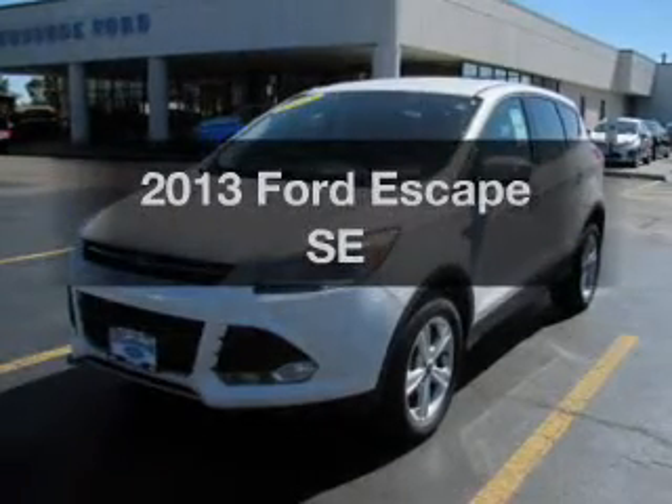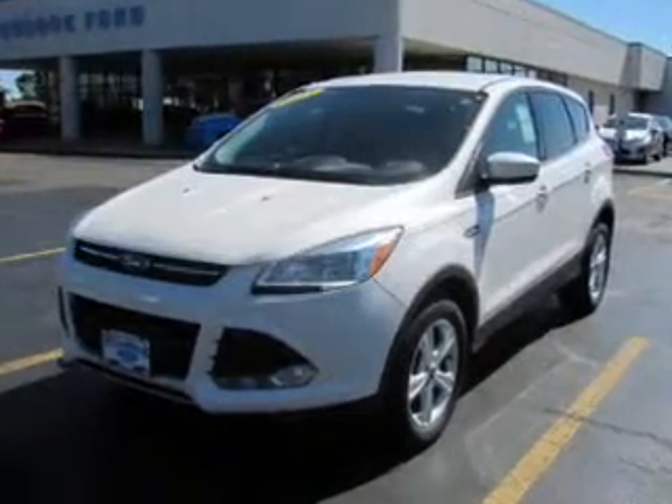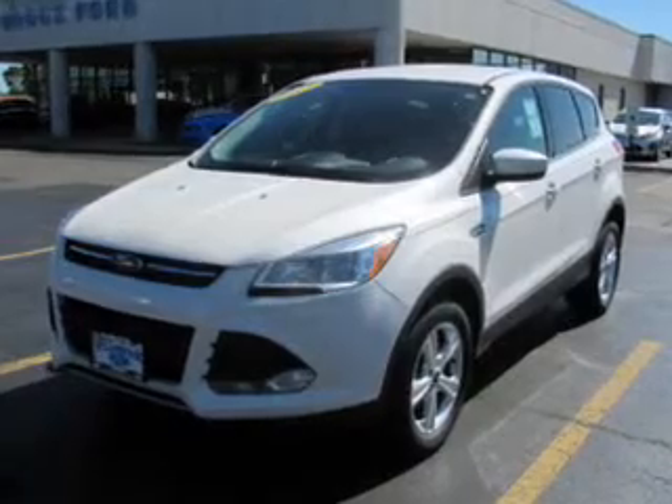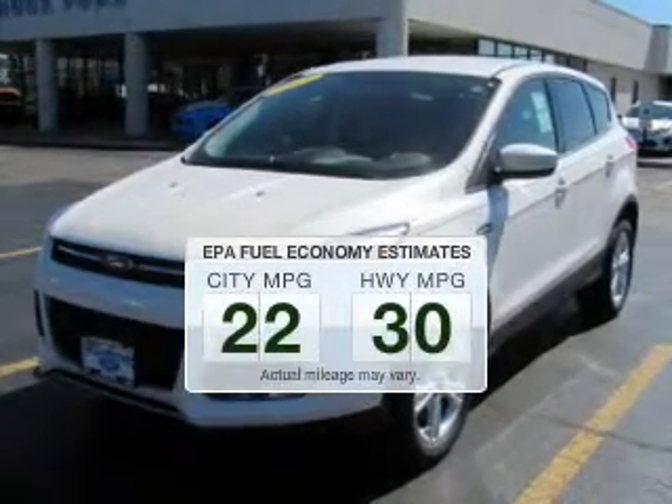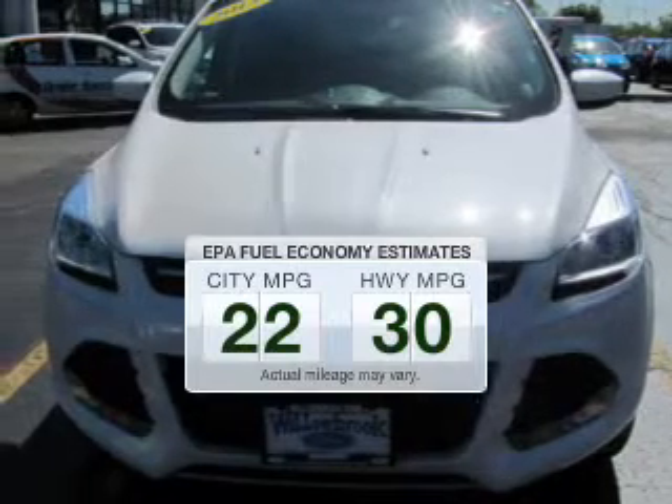Introducing the 2013 Ford Escape. Travel the roads in style and comfort in this great vehicle. Better gas mileage means better long-term driving, and this ride delivers with a great low fuel consumption rate.